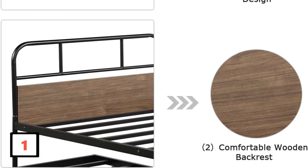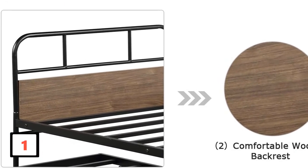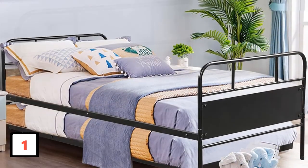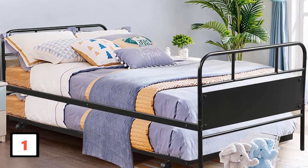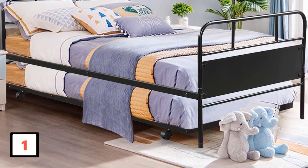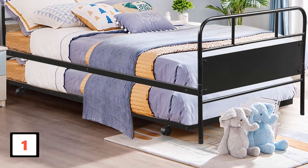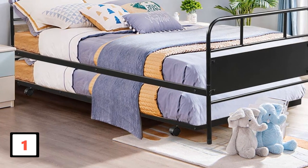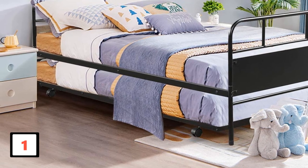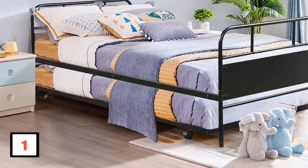This drives away any concerns you may have about rusting. To further ensure your safety, this product has a sturdy metal connection. Having rounded edges, not only does it look elegant, but it prevents any chances of cutting. To make the frame sturdy for a firm base, the product makes use of steel frame support. The unique addition of a wooden backrest as well as a footboard makes sure you are comfortable, not requiring to rest against the hard metal.